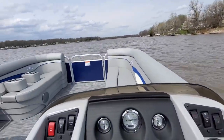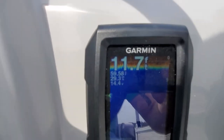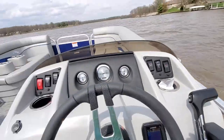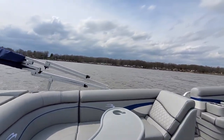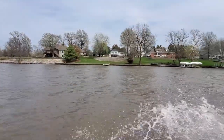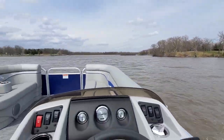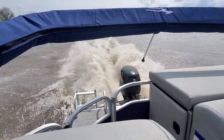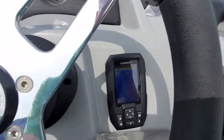It is pretty windy out here today, but we are getting 29.4 — I don't know if you can see that — 29.4 miles an hour. Pretty choppy out here today and it's cutting right through it, no problem. 29.5.